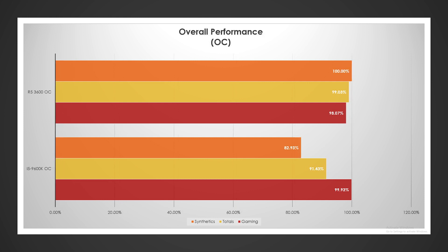Synthetics include a single-threaded benchmark, so it's not just multi-core performance. Overclocked, Intel definitely has a decisive win — almost 2%: 99.93% versus 98.07%, which is right around 1.86%. Synthetics really did not improve at all overclocked. Overall performance was there, about 7.5–8%.